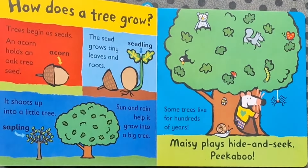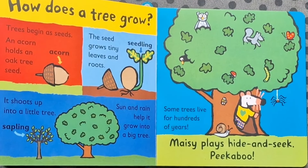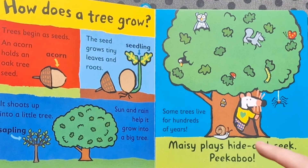How does a tree grow? Trees begin as seeds. An acorn holds an oak tree seed. The seed grows tiny leaves and roots. It shoots up into a little tree called a sapling. Sun and rain help it grow into a big tree. Some trees live for hundreds of years.